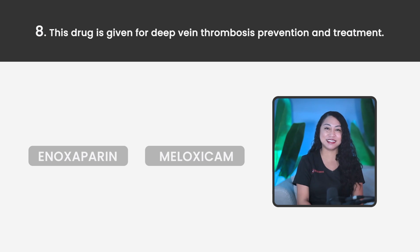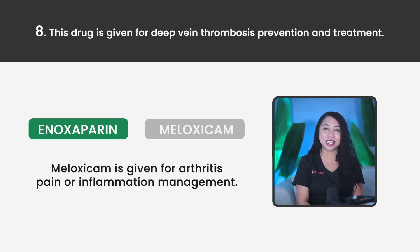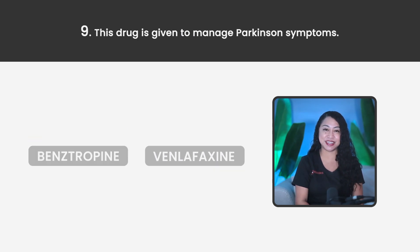Statement 8. This drug is given for deep vein thrombosis prevention and treatment. Enoxaparin or Meloxicam? The correct answer is Enoxaparin. Meloxicam is given for arthritis pain or inflammation management.